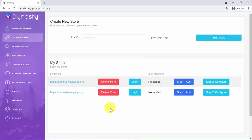And there you have your store installed. You can delete it, log into it, and if you don't want it to be on our subdomain, you can integrate it into a new or an existing domain of your choice. How cool is that?